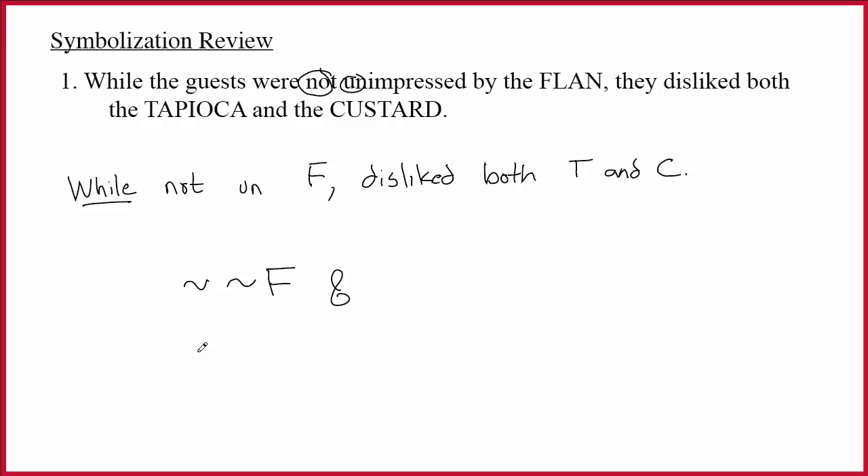We also know that if you have two tildes — whenever you have a pair of tildes — you can just drop them off. So it would be perfectly okay to ignore those tildes and write F. In fact, when I see things like 'not unimpressed,' I typically mentally just ignore those things and cross them off.